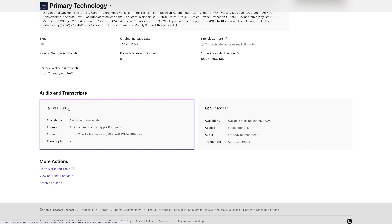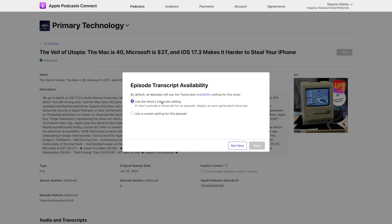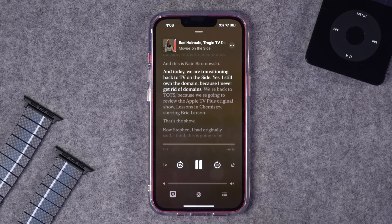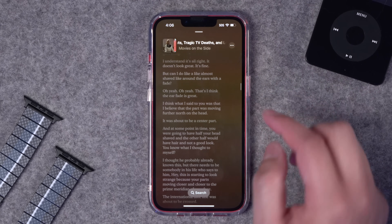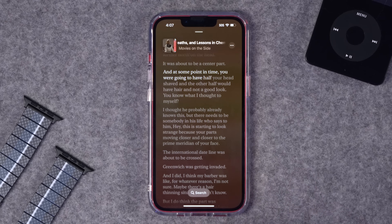When you go to a specific episode of your podcast, you can scroll down to the audio and transcripts area. If you click the free RSS version you'll see the option for a transcript — you can see it from your podcast host, or access the auto-generated transcript from Apple Podcasts. You can also change the default setting just for a specific episode. When listening, you'll see the same symbol that looks like the lyric symbol in Apple Music — tap it to bring up the transcript with highlighted words. Tapping in the transcript will jump to that portion of the audio.